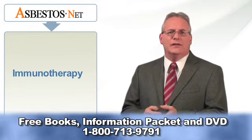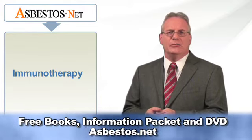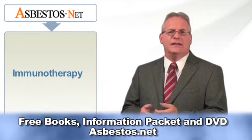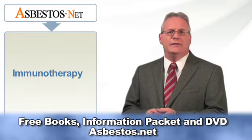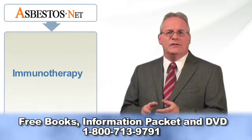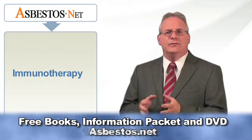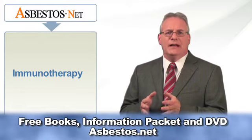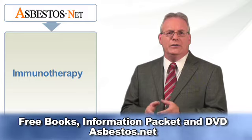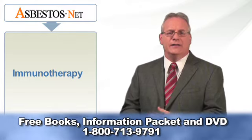New mesothelioma treatments such as immunotherapy offer new hope for doctors and mesothelioma patients. Doctors, scientists, and researchers are attempting to further develop these new treatment modalities with the hope that they will be successful where traditional treatments have failed. To date, these new treatments have not quite measured up to traditional methods, but they are currently being used in conjunction with traditional methods and are constantly being monitored and assessed.